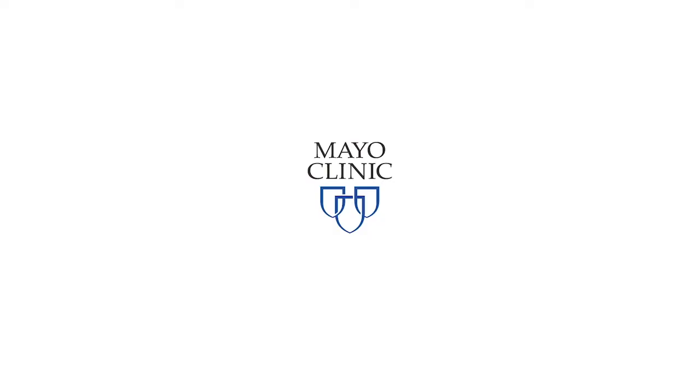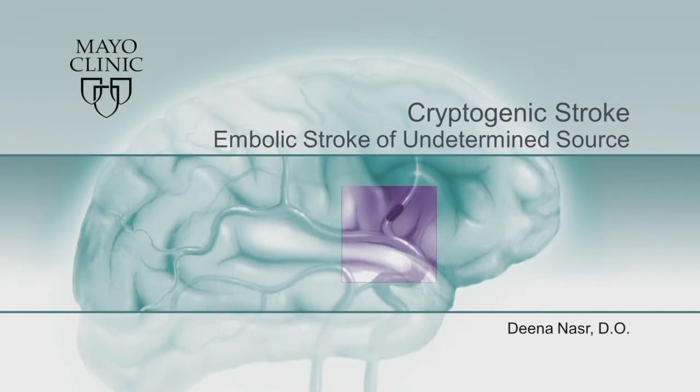Dr. Dina Nassar from Mayo Clinic in Rochester, a stroke and neurovascular neurologist, is going to be talking about cryptogenic stroke. Please welcome Dina.